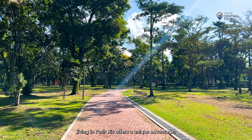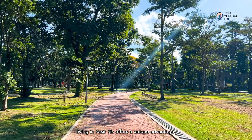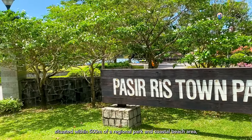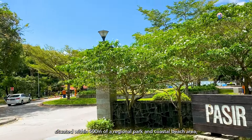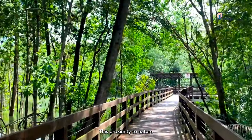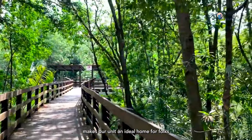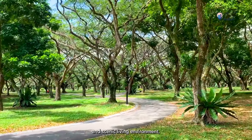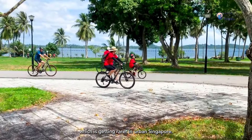For nature enthusiasts, living in Pasir Ris offers a unique advantage. Being the only estate in Singapore situated within 500m of both a original park and coastal beach area — Pasir Ris Town Park and Pasir Ris Beach respectively — this proximity to nature makes our unit an ideal home for folks looking for a peaceful and scenic living environment, which is getting rarer in urban Singapore.